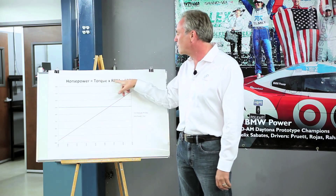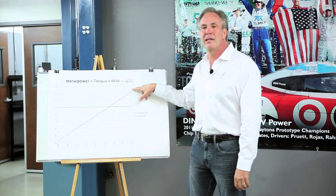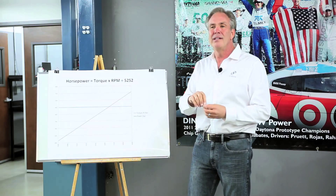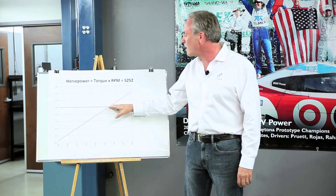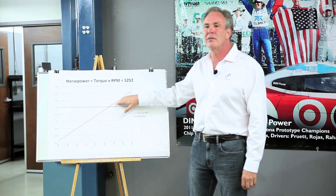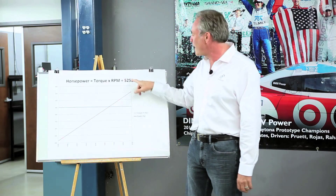We multiply the torque times RPM to show how much work we can accomplish. This is why your car seems to gain power as you accelerate — because even though the torque may remain constant or even go down, the horsepower will still climb because of this mathematical relationship.